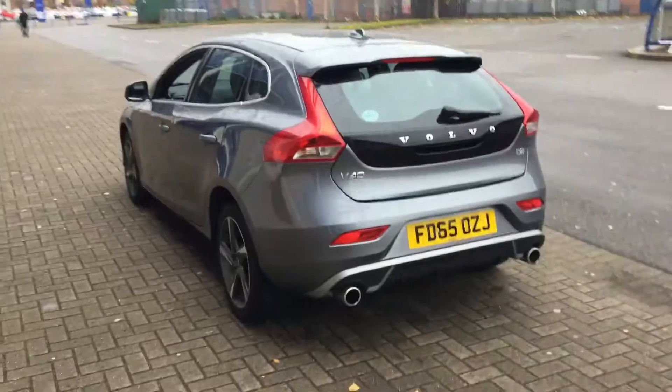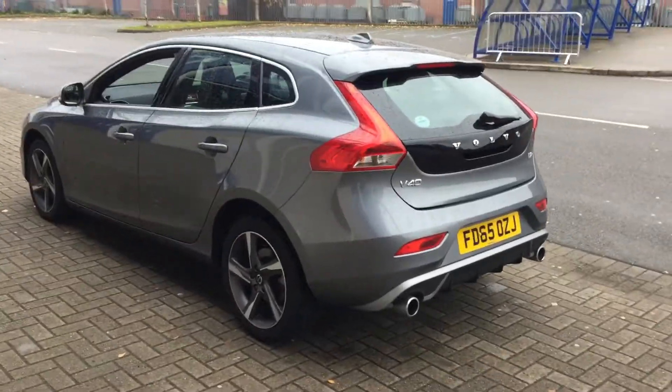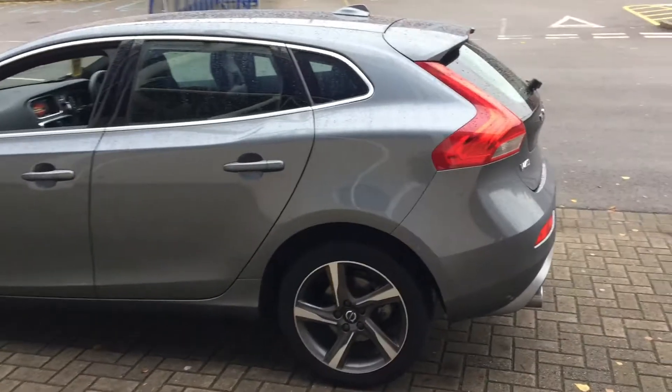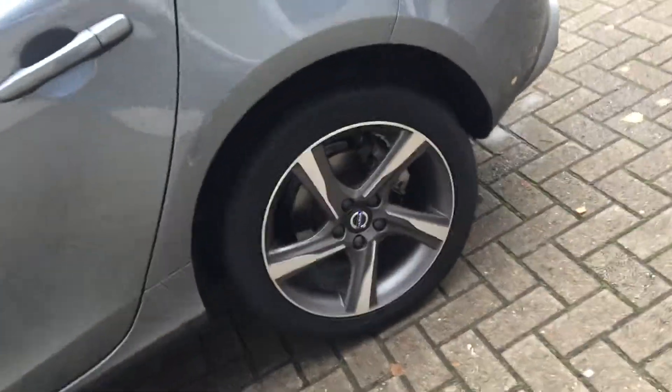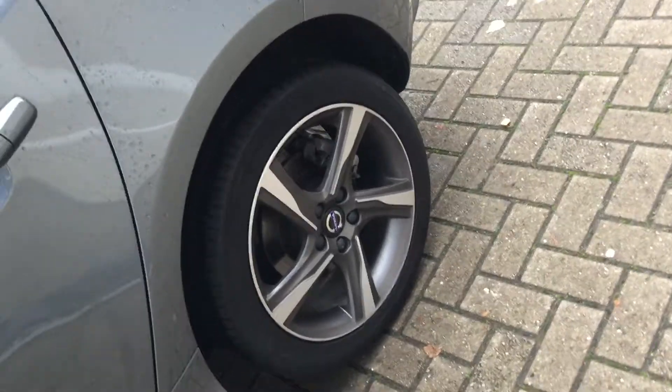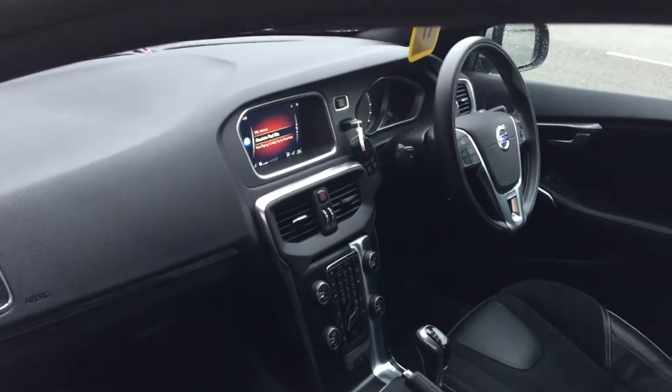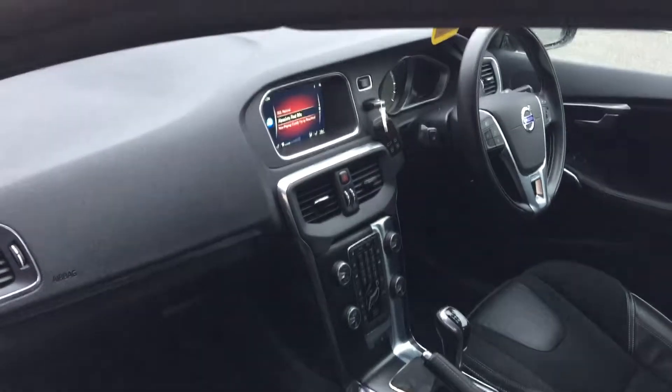It's got a full Volvo service history. The car is fitted with electronic climate control, high performance audio with CD player, 17-inch Ixian diamond-cut alloy wheels, Bluetooth answering system, and an active TFT display.